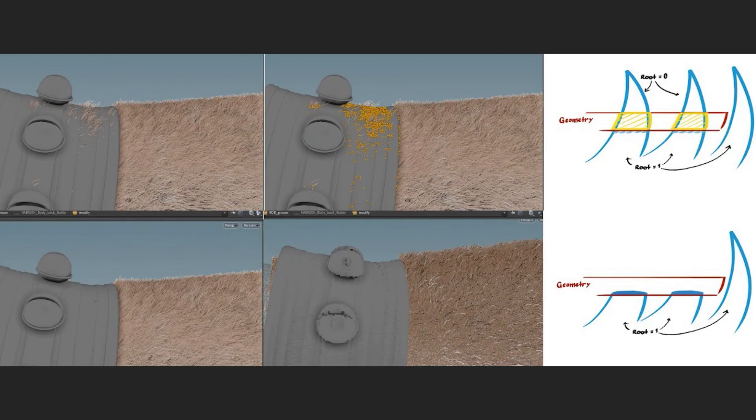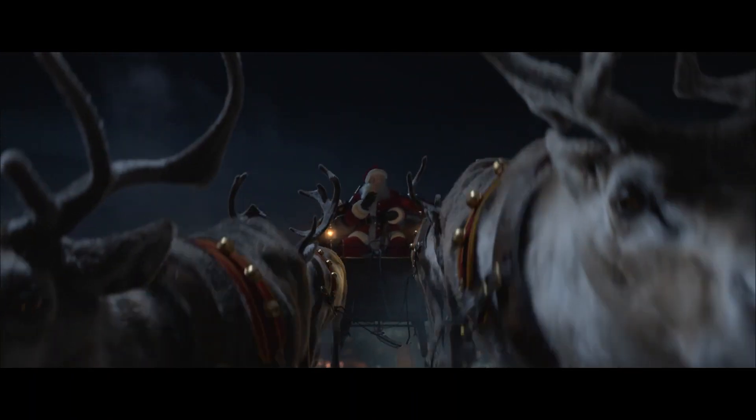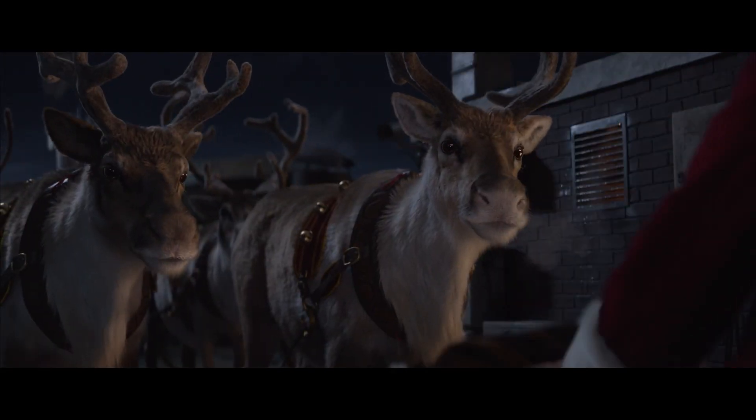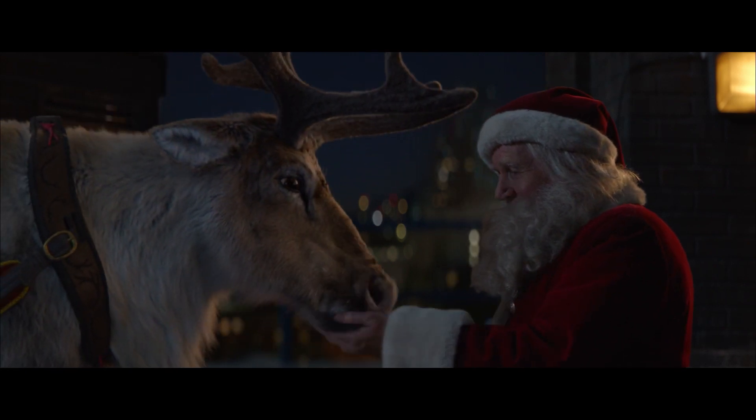Another tool developed during that time was the hair clipper, initially made to deal with a harness interacting with fur. It detects a collision and clips the hair but leaves the bottom part still there — it doesn't delete the full hair, only the area inside the collision. So even if you're simulating hairs and some are crossing, those won't be showing up. We now use the hair clipper on pretty much every project in all kinds of situations. In the end, we received another VES nomination for Outstanding Animated Character in a Commercial and also a BAFTA nomination.